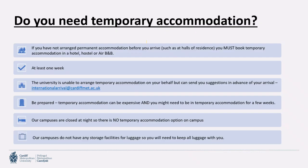If you have not already arranged permanent accommodation before you arrive, such as halls of residence, you must book temporary accommodation in a hotel, hostel, or Airbnb. We recommend booking a minimum of one week, but most students end up in temporary accommodation for two, three, or four weeks while finding somewhere they're happy with. Be prepared — temporary accommodation can be expensive. Our campuses are closed at night and have no storage facilities for luggage, so you will need to keep all your luggage with you at all times.